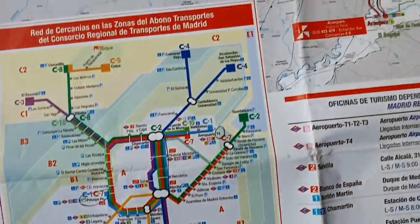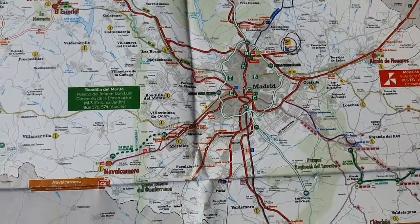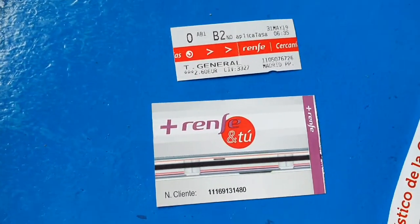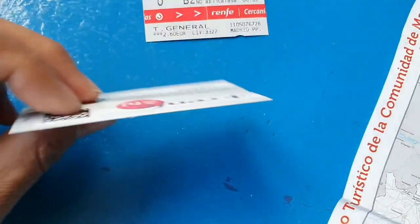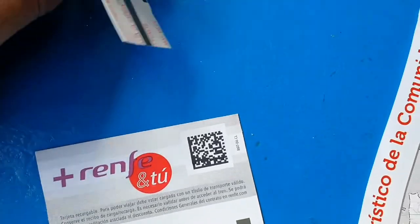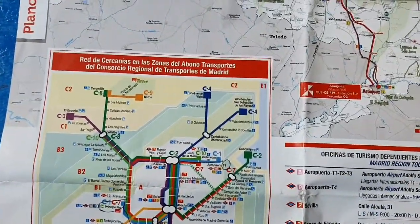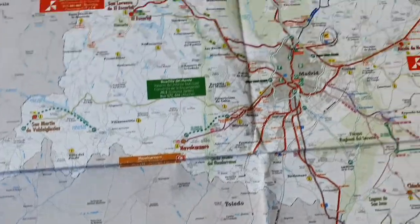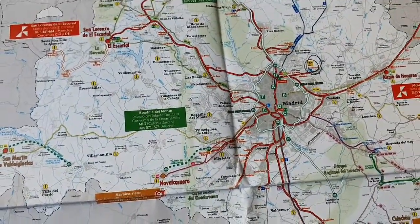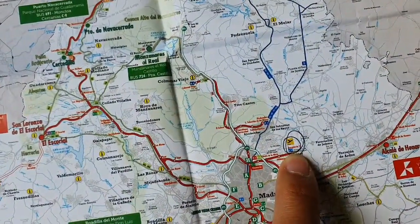You can see on this larger map that the station of Atocha is down here, or Príncipe Pío is over there. It is the best way to get into the city. These are the two available tickets you can buy — the large one has a QR code, or if you buy it from a vending machine it will give you one with a magnetic strip. It will take at least a good half hour to 40 minutes to get into Madrid Central.